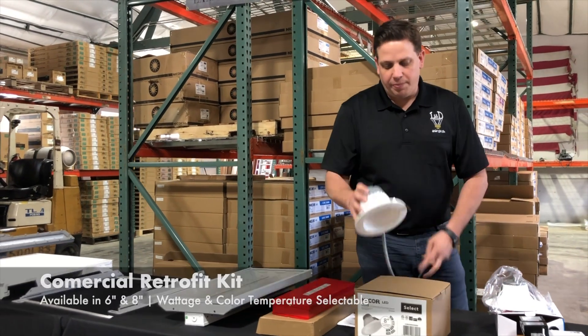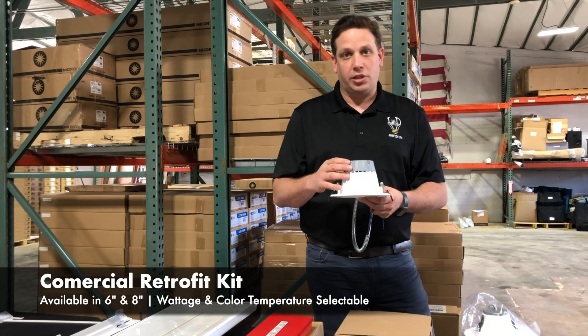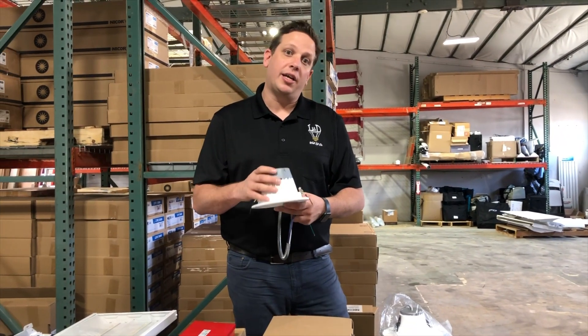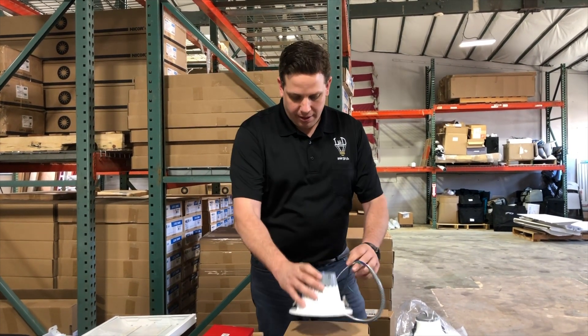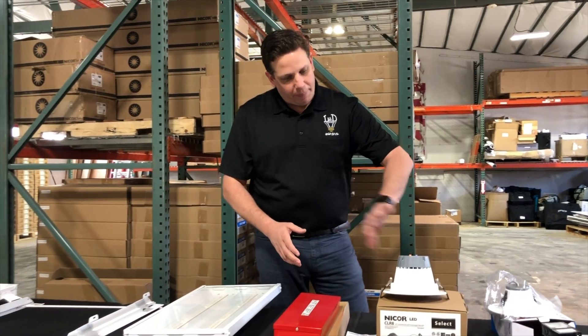Moving to more of the commercial sector, we have these in stock in six and eight inch. These are both wattage and color temperature selectable, with 3000, 3500, 4000, and 5000K color temperature options available in six and eight inch.